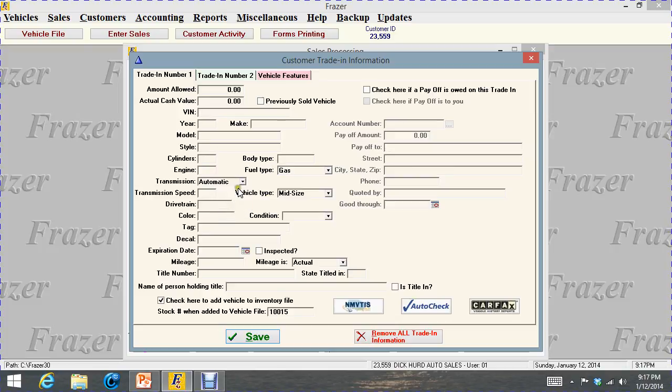Anything you don't know, you can get from your customer while working the deal — mileage and so forth. It automatically gives you the next stock number. If you do not want this trade-in coming into your inventory for any reason, you would uncheck that box. But you still need to put the monies in because we are an accounting system also. Up here is a payoff — if I check this box, I get the account number of the car taken in trade and can find out the payoff amount and how long the payoff is good for.